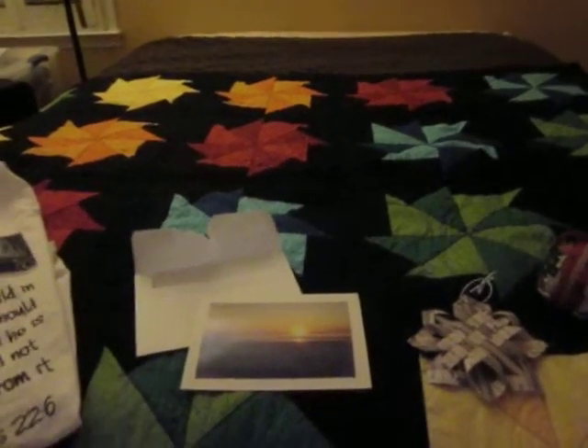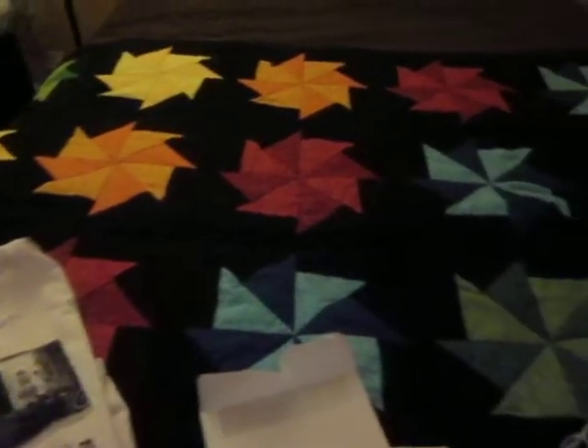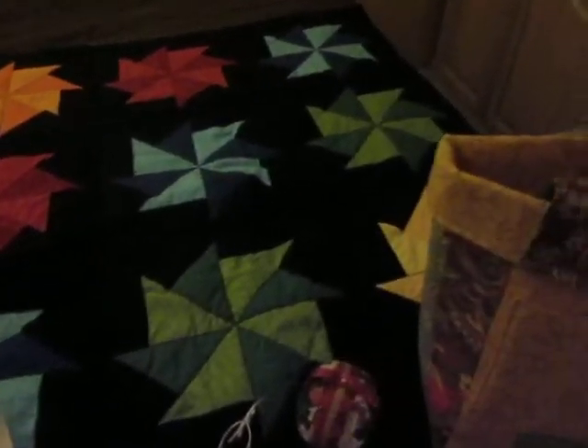Hey everybody, it's Mona. This is my last video of the night. I want to show you this beautiful quilt that my friend Trish Peek from Union, Maine made.